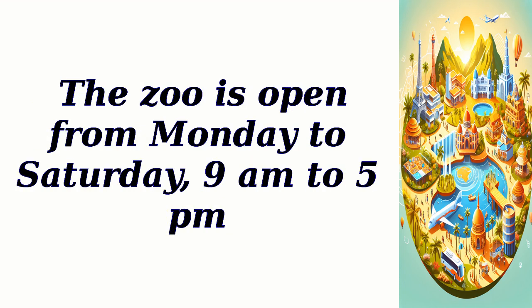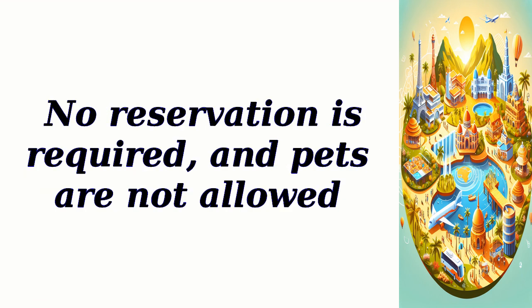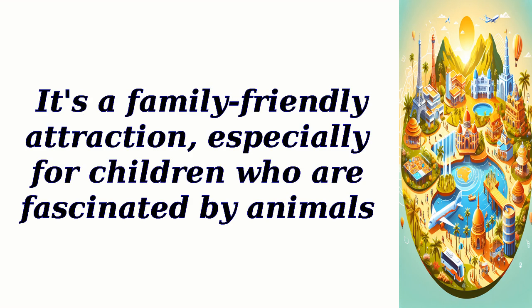The zoo is open from Monday to Saturday, 9 a.m. to 5 p.m. The entry fee is around $2, and parking is available nearby for a small fee. No reservation is required, and pets are not allowed. It's a family-friendly attraction, especially for children who are fascinated by animals.